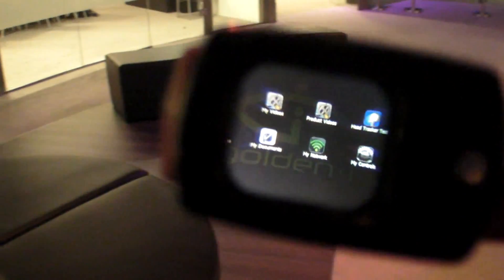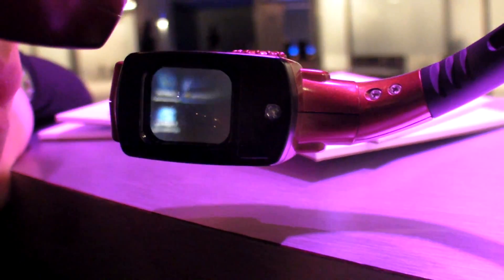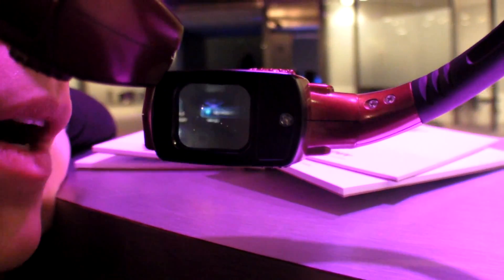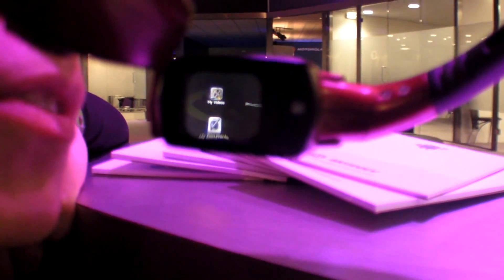I don't know if the viewers can see, but there is something in here — it's viewable and the user would be able to talk to it. We're demonstrating it now and you can see it does work. The user speaks voice commands like 'my photos,' 'my documents,' 'my videos,' 'my programs' to navigate content.